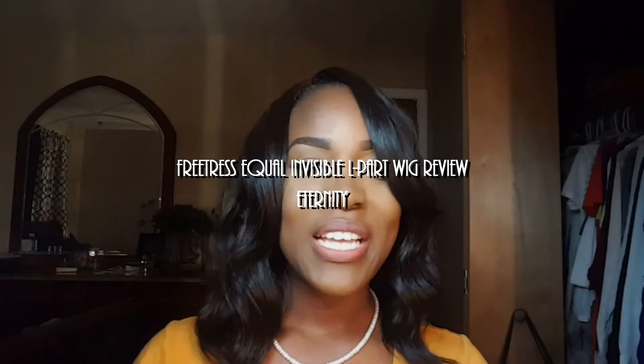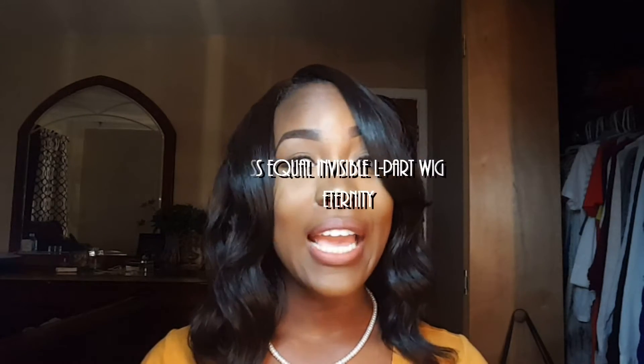Hi guys, welcome back to my channel. Today I'm coming to you with another wig review. I usually don't do short hair but I really like this — it's very manageable. It is by Freetress Equal and it's their invisible L-part wig.